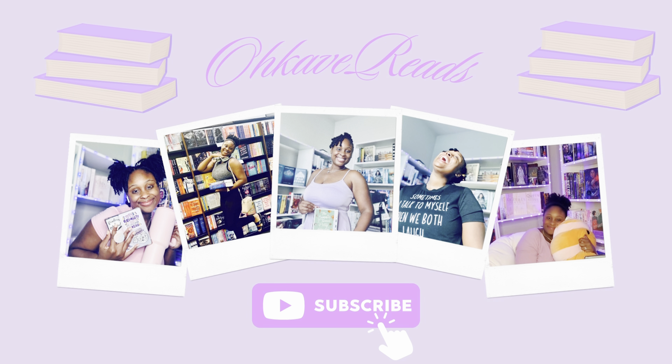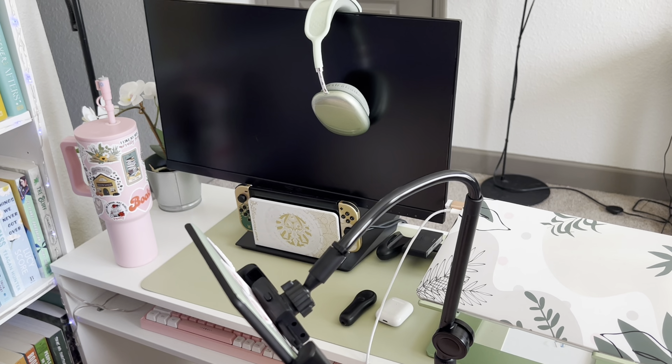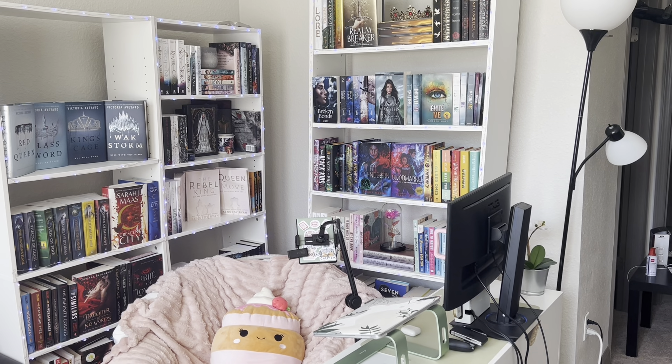Hi friends and welcome back to my channel. Today we will be filming my bookshelf slash cozy nook tour, so come along with me as I show you the method I use to organize my books and where I got some of my coziest items from.